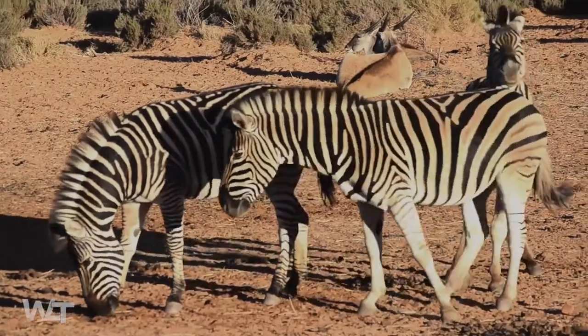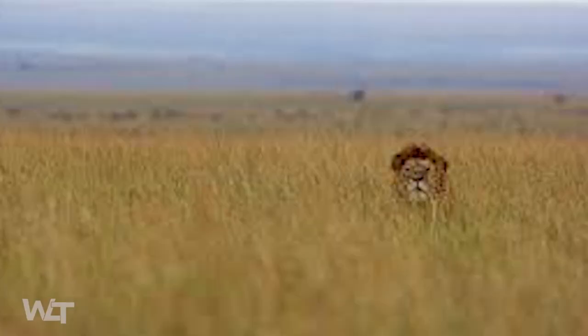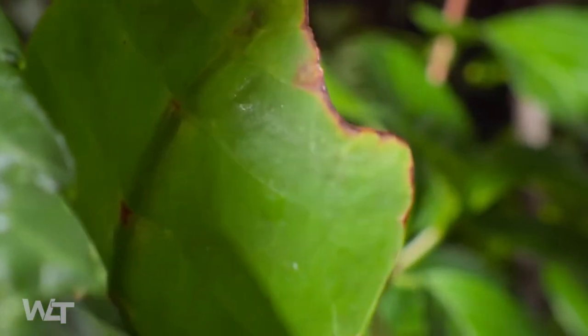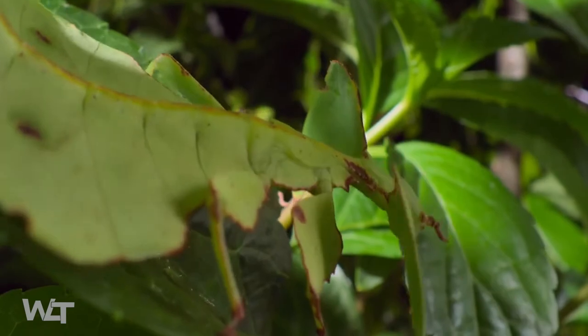Mimicry helps animals live longer, which makes it a desired trait. If an animal mimic can trick its enemy into thinking it is something less tasty or more dangerous, it will survive. The animal mimic may smell, sound, or behave like the creature or object it is mimicking — not simply look like it.